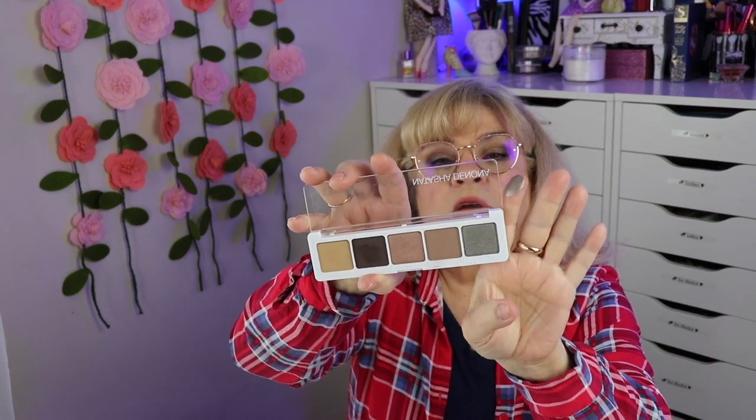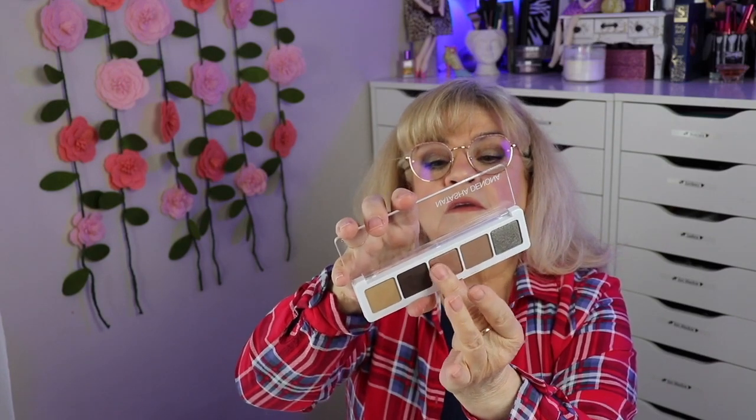It has two shimmers and three mattes. They're soft — nice and creamy feeling, though they're powders. I have both shimmers on today along with the darker brown matte. Yeah, they're really nice. I'm loving this and I'm glad I got it after all.